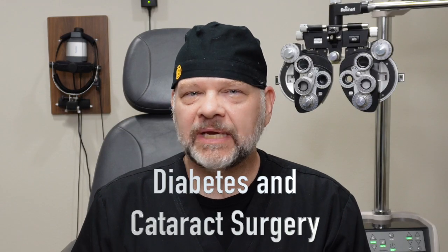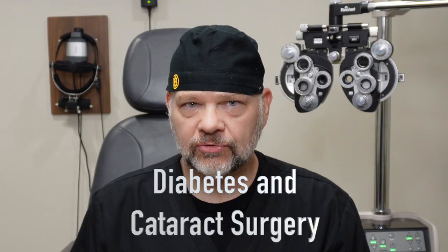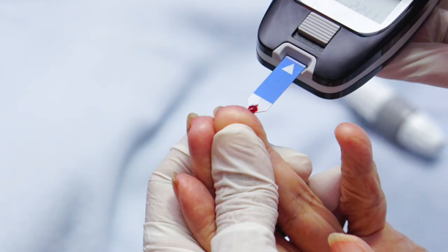Hey, Dr. Shelby here with See Better MD. Let's talk about being diabetic and having cataract surgery. Diabetes, of course, is high blood sugar that can affect little bitty blood vessels.